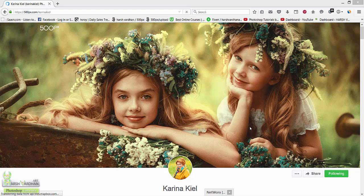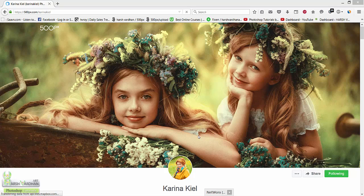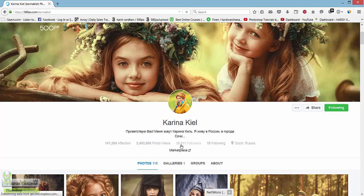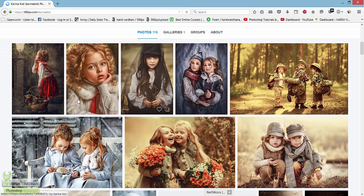Today I'll be showing you her work and analyzing her portfolio so we can learn and incorporate that into our images, because there is a lot of demand for the kind of photos she shoots. This is 500px.com and her name is Kareena Keel. She is a Russian photographer with almost 28,611 followers. She lives in Sochi, Russia, and her portfolio basically consists of images of her children — each one wonderful and inspiring.